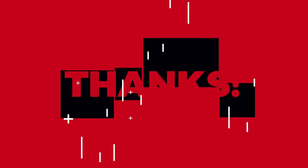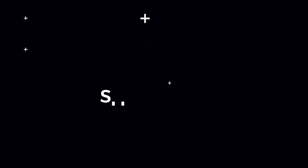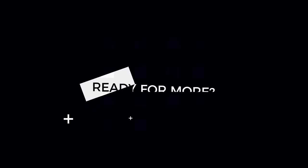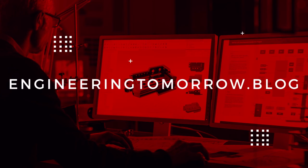Thanks for joining us on Engineering Tomorrow. If you liked the show, please take a moment to subscribe on iTunes or Spotify. For even more great engineering or construction knowledge, visit engineeringtomorrow.blog.